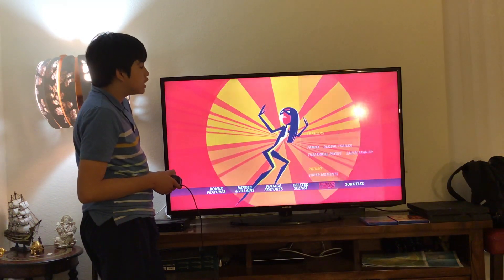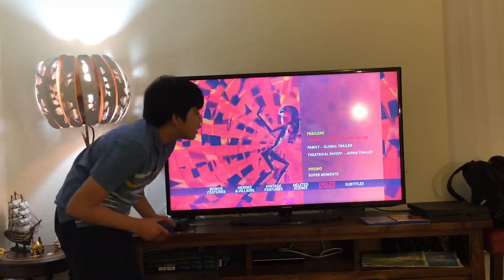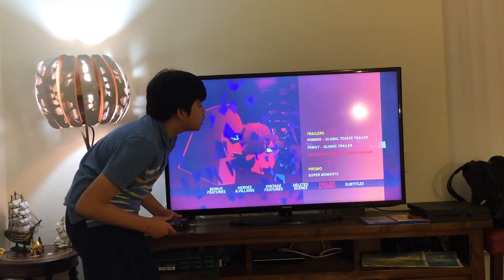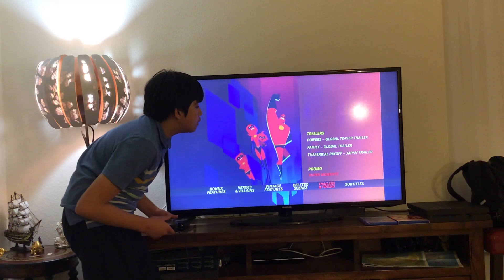Here we get trailers and promos. Let's have a look. Here we get Powers Global Teaser Trailer, Family Global Trailer, Seatrical Payoff, Japan Trailer, and Super Moments.